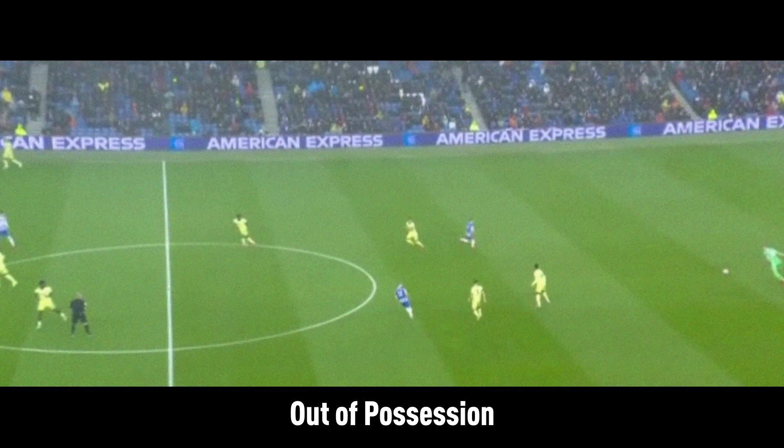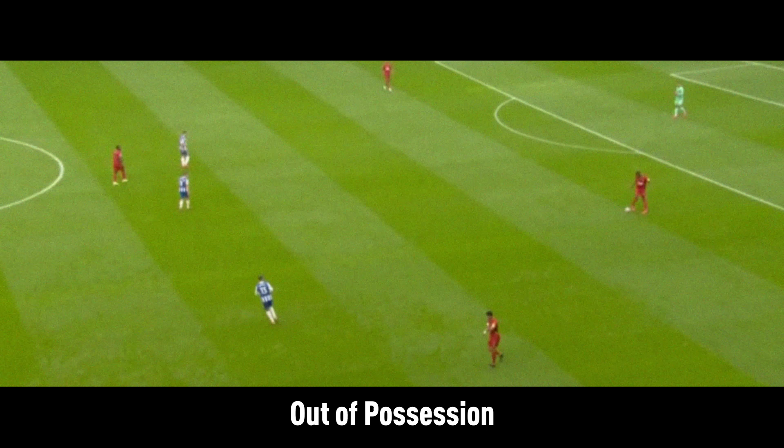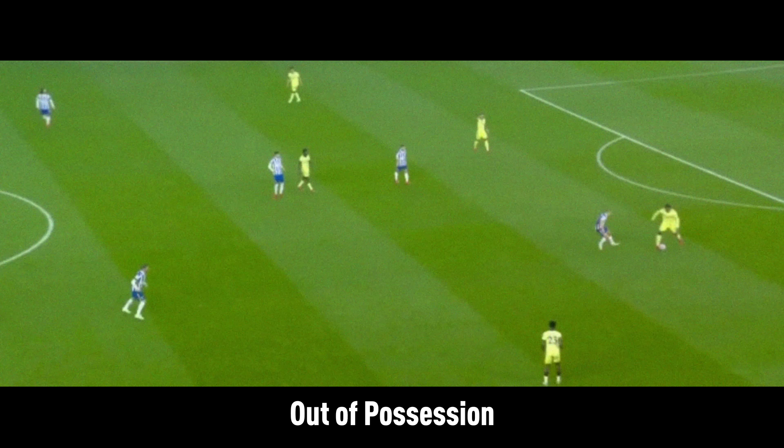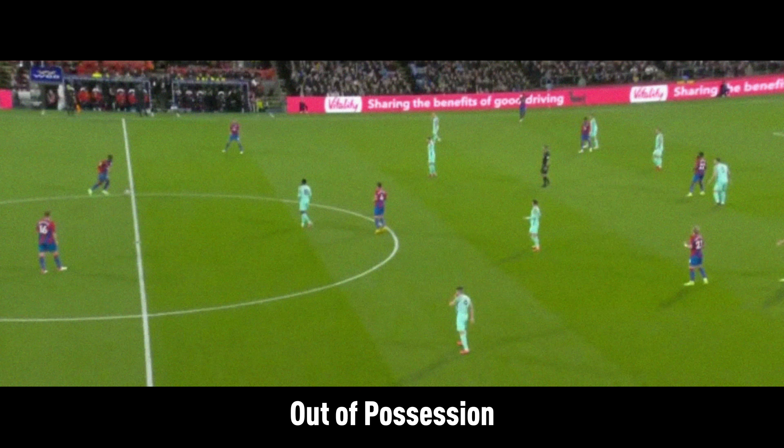Out of possession, Brighton are conventional but mightily effective. They rarely concede big chances, as reflected by their expected goals conceded tally, which is the fifth best in the league. Brighton tend to defend in a 4-4-2 mid-block. They can set pressing traps and squeeze up the pitch, but are equally comfortable settling into a deeper block, letting the opposition have possession in their build-up phase. The 4-4-2 block allows Brighton to cover most key spaces, as they remain so compact and disciplined. When the ball is played into wider areas, the wing backs tend to spring out of the block to press.